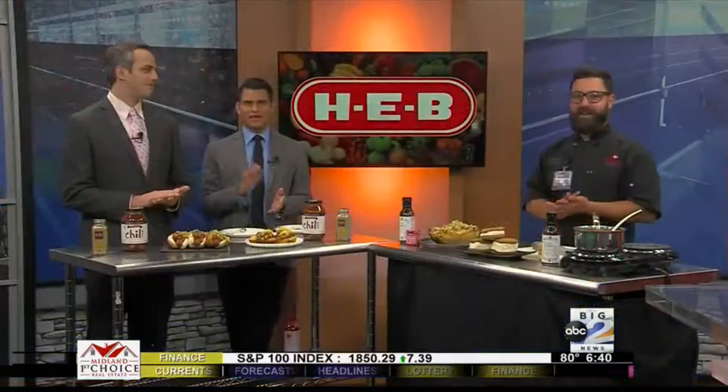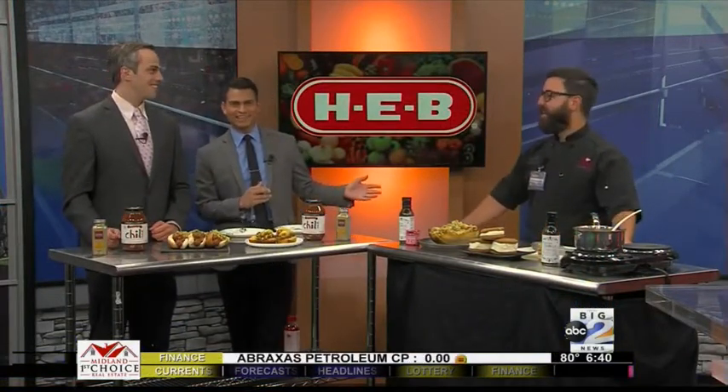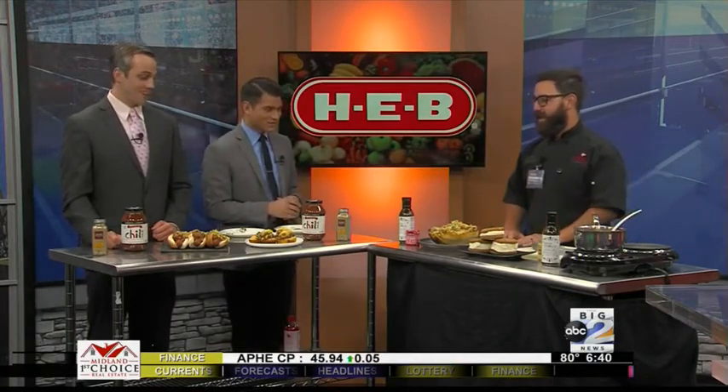It's time for Chase and I's favorite day of the week. It's another Foodie Friday with Chef Steven Gonzalez. Chef Steven, welcome back. Thanks for having me. It smells amazing here in our studio this morning.